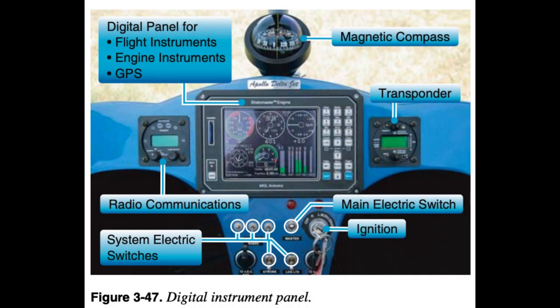The integrated digital panel provides more options in a smaller space. One panel can now have aircraft performance screens, engine system screens, navigation screens, communication screens, attitude indicator, and any combination of these.